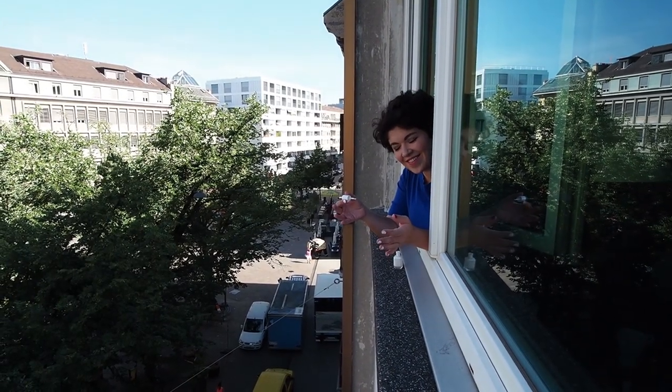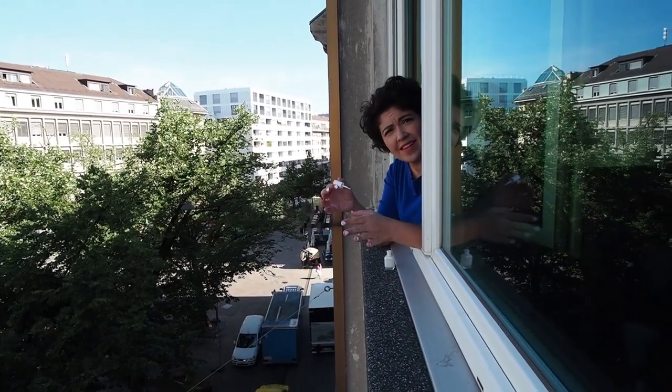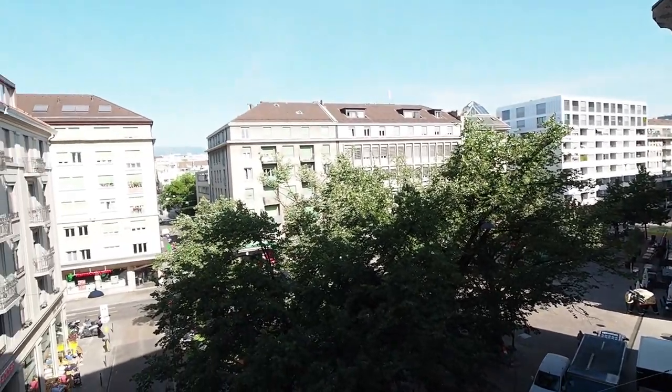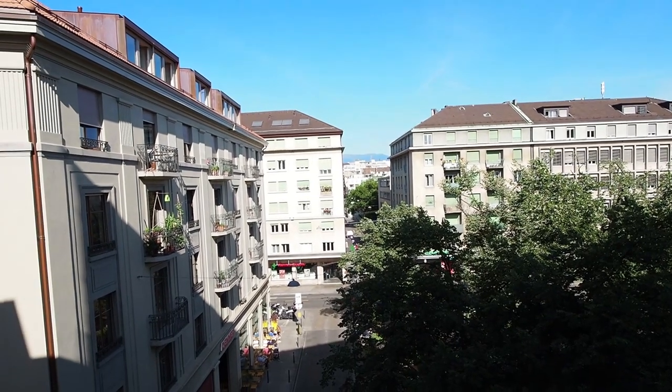Good morning friends! How are you? I'm just doing my nails. This is the Swiss flag part. Gotta get my nails right before I go — in the finish.